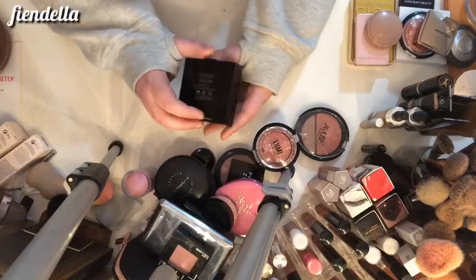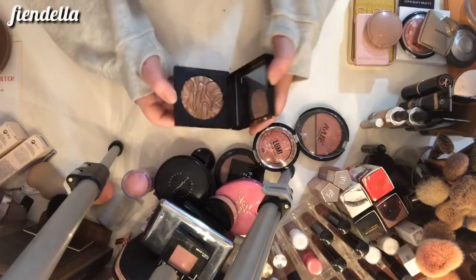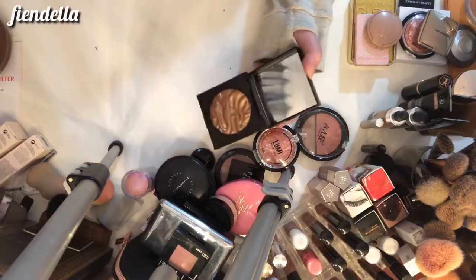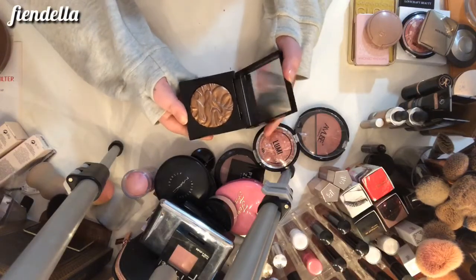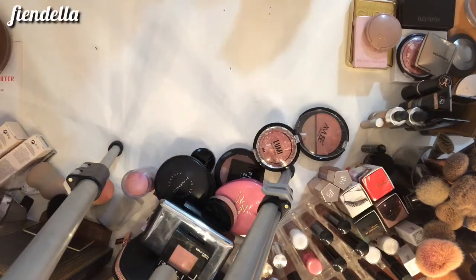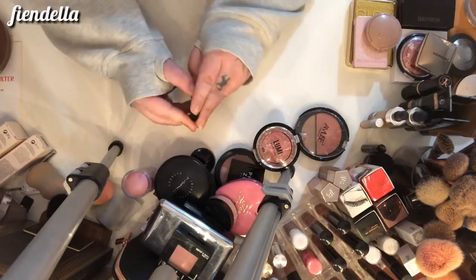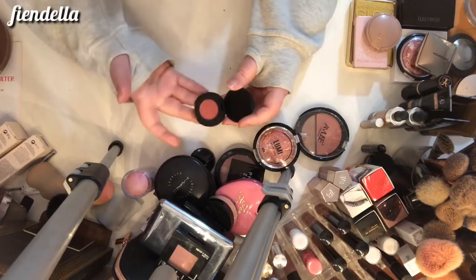This is the Laura Mercier highlighter in Seduction — it looks really pretty, kind of a bronzy gold color. I use this to mix with my super light highlighters, so I'm going to keep it for now. I don't get a lot of use out of it but I do like it. This is the BareMinerals Bounce and Blur in Mauve Sunrise — a little baby product, super pretty. I'm going to keep it for now but might depot it.